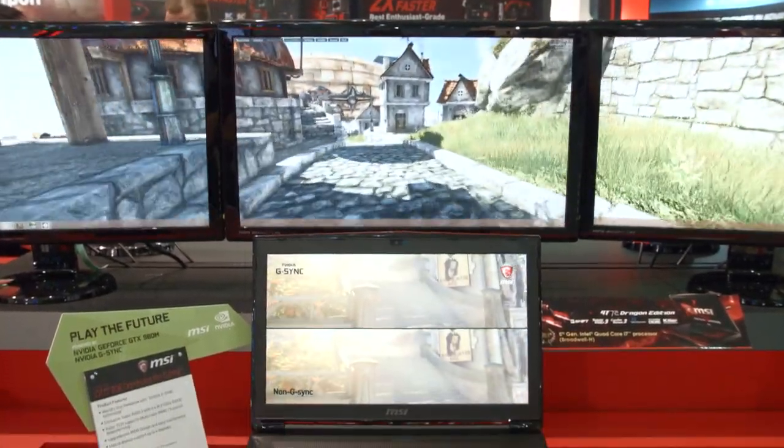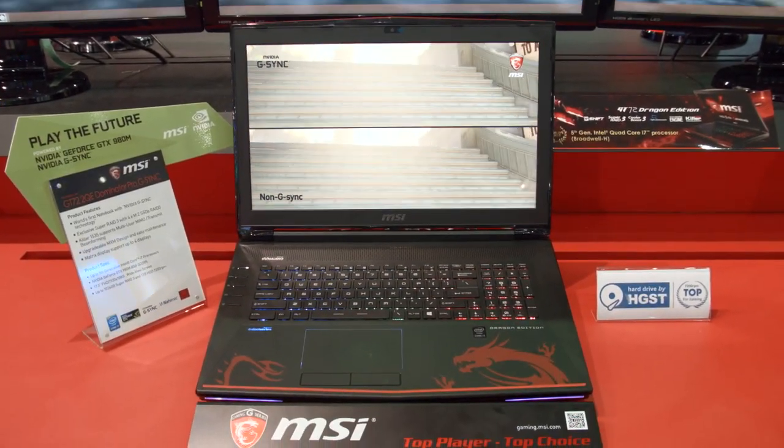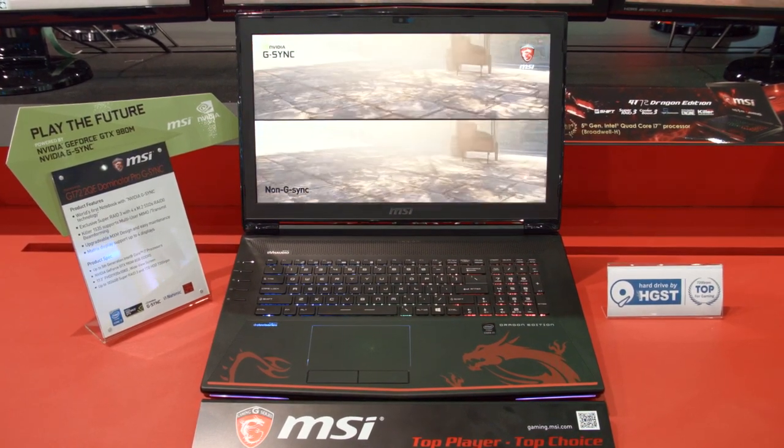The G-Sync version has a G-Sync module inside of it, which can help you remove tearing and stuttering from your gameplay. This is something we've seen on the desktop side for a very long time, but not something we've seen in laptops until Computex 2015.